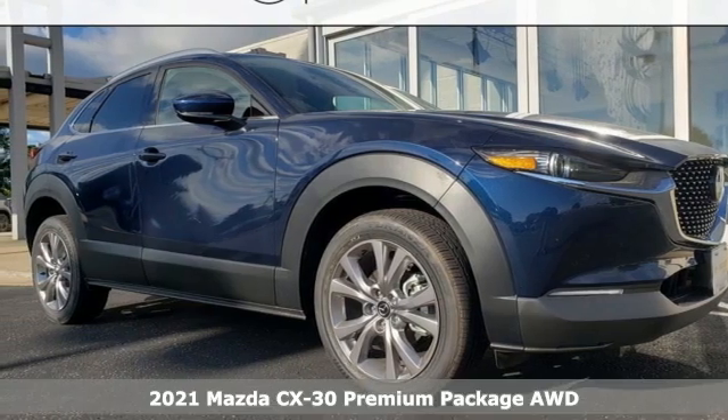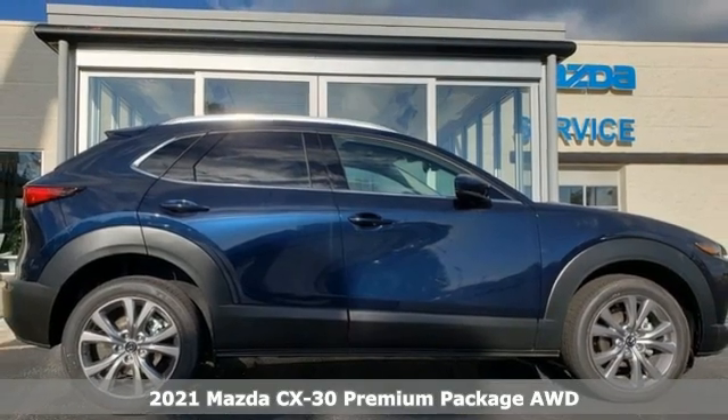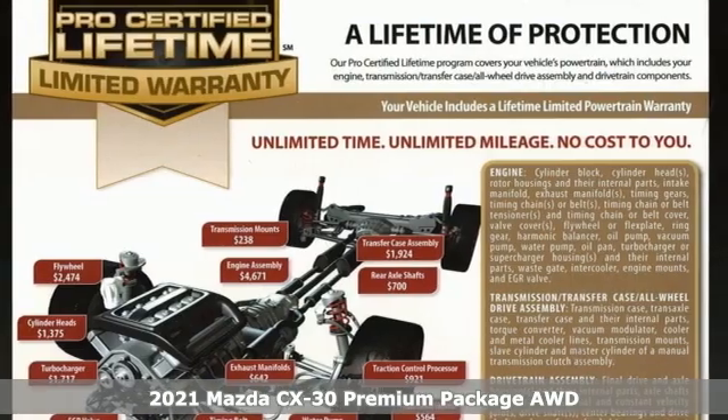It's a new 2021 Mazda CX-30. With Mazda, driving is what matters most. And get ready for an impressive combination of features.